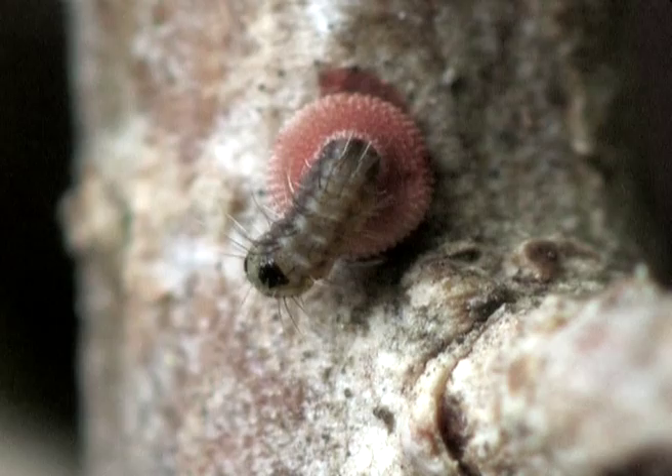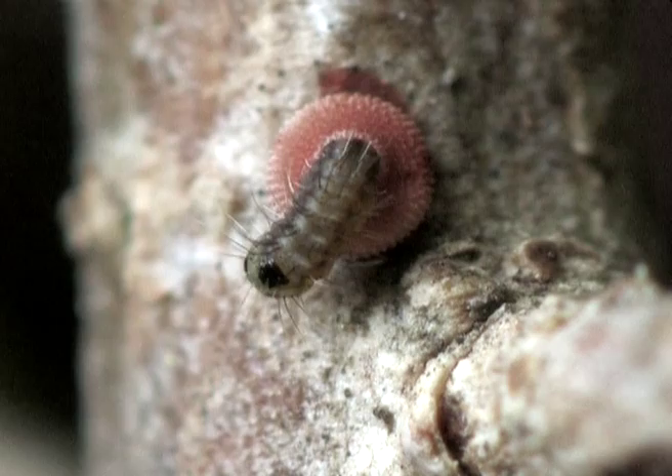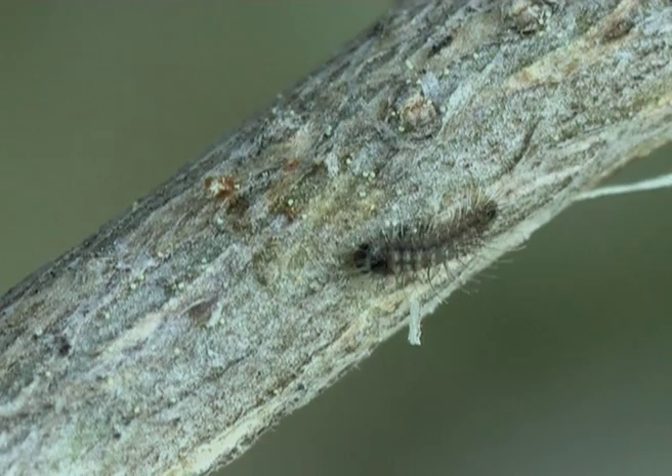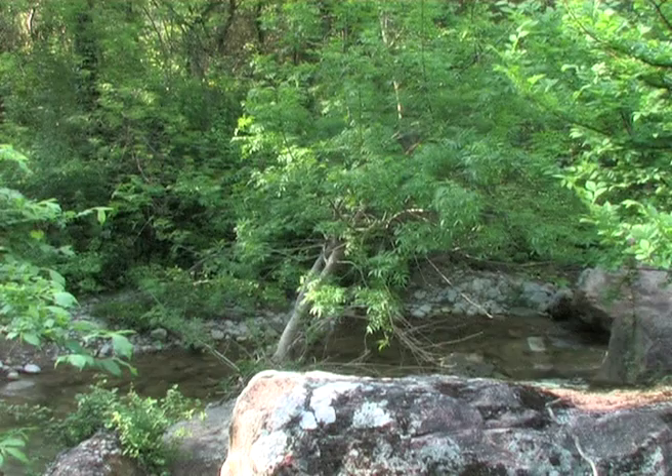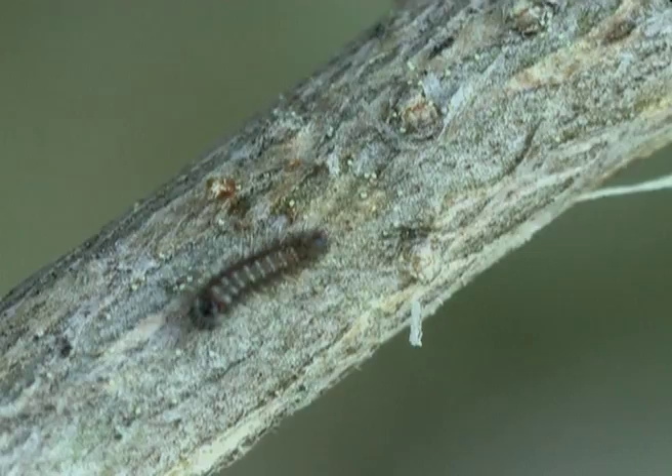At the beginning of April, the first caterpillars hatch. An ant quickly notices the two millimetre long caterpillar. A week later, the caterpillar has gained half a centimetre.